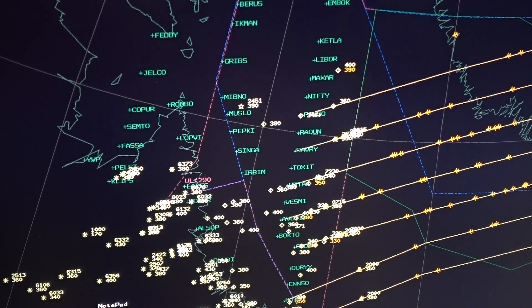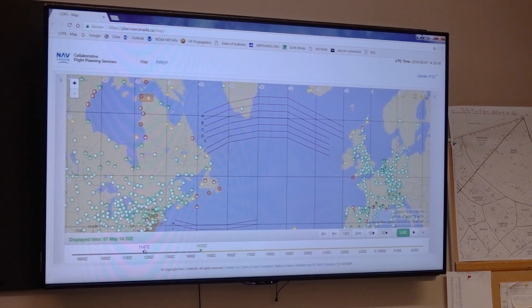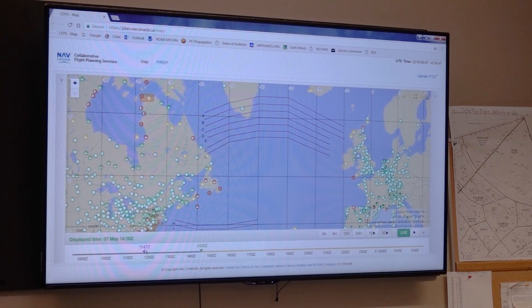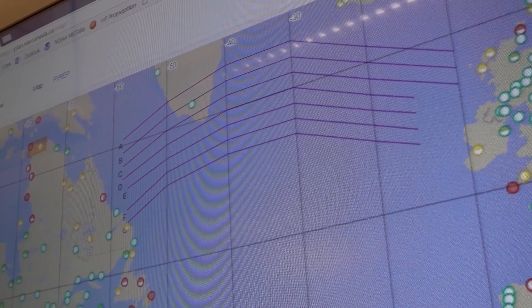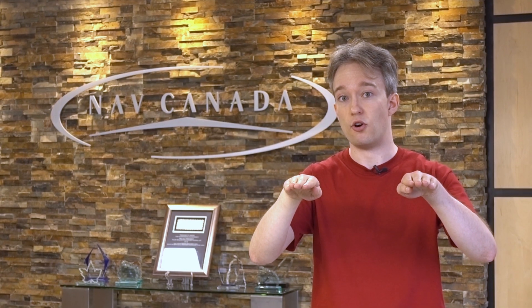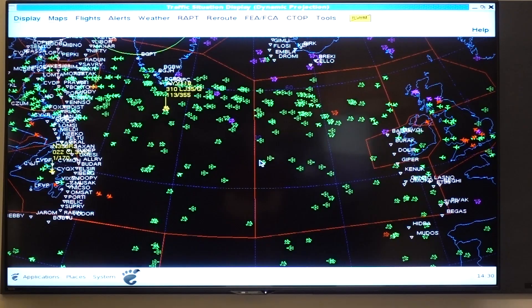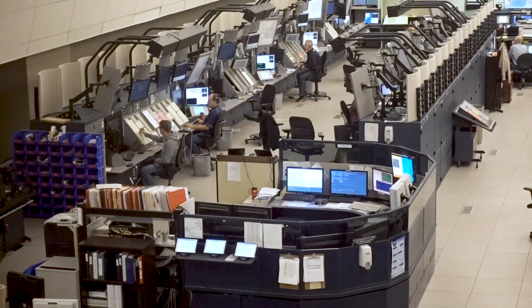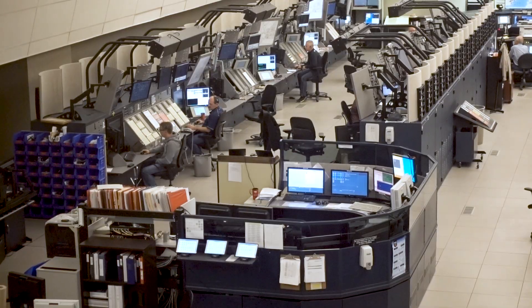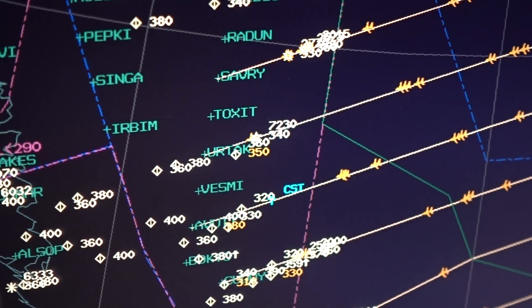The tracks can look curved and inefficient on the flat map projections we're used to, but you've got to remember they're great circle routes — the shortest and cheapest way around the globe. Also, the tracks are three-dimensional. Planes can be separated because they're on a different track, or because they're at a different position on the same track, or by altitude. It's a requirement for an aircraft to give us a position report every 10 degrees of latitude. We take that information, apply it to the aircraft's route, update our system, and we can predict where it's going to be.